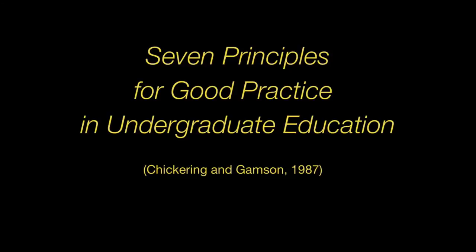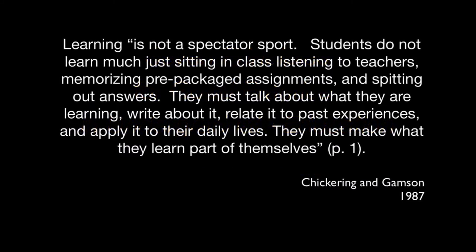In 1987, Chickering and Gamson wrote the formative article, 'Seven Principles for Good Practice in Undergraduate Education,' long before blended learning was in the picture. The authors wrote: 'Learning is not a spectator sport. Students do not learn much just sitting in class listening to teachers, memorizing prepackaged assignments, and spitting out answers. They must talk about what they are learning, write about it, relate it to past experiences, and apply it to their daily lives. They must make what they learn part of themselves.'